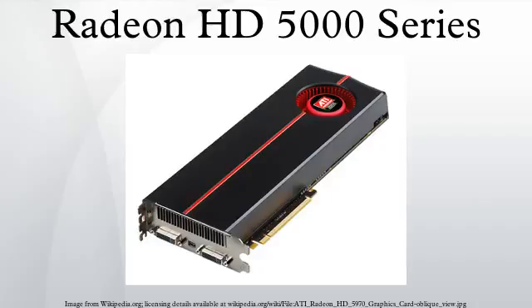Codenamed Cedar, the Radeon HD 5400 series was announced on February 4, 2010, starting with the HD 5450. The Radeon HD 5450 has 80 stream cores, a core clock of 650 MHz, and 800 MHz DDR2 or DDR3 memory. The 5400 series is designed to assume a low-profile card size.